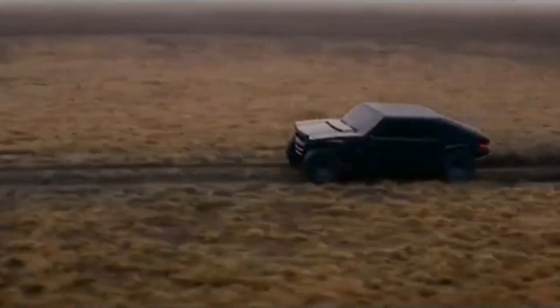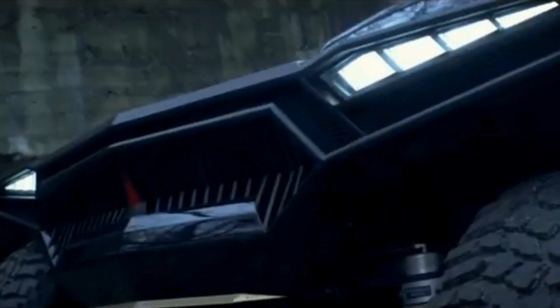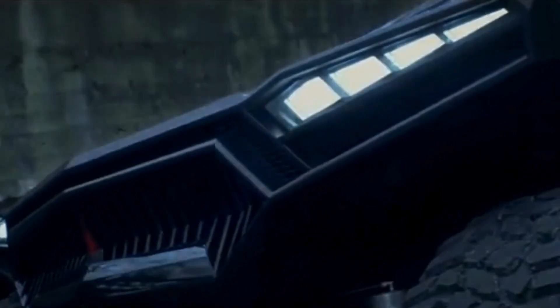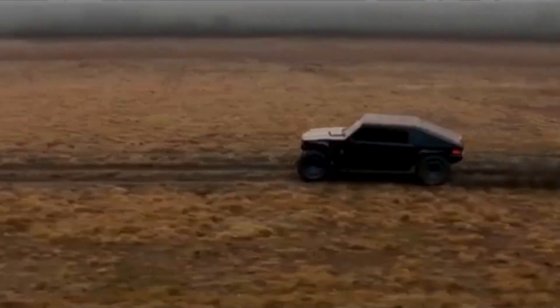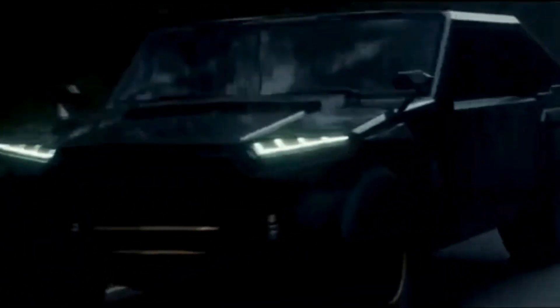It is powered by a choice of engines, including a 6.2L V8 or a 6.6L Duramax diesel engine, offering up to 999 horsepower. The vehicle is equipped with cutting-edge off-road technology, including an adjustable suspension, advanced 4x4 drivetrain, and large, rugged wheels.